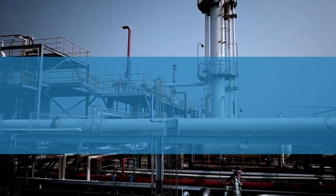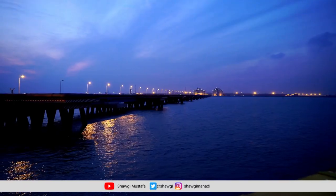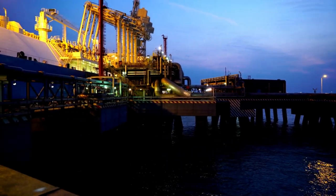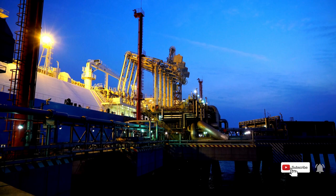As the global demand for gas continues to grow, we can expect to see more and more countries investing in LNG vessels and infrastructure. It's a trend that's likely to continue for years to come, as the gas industry seeks to meet the world's ever-increasing energy needs.